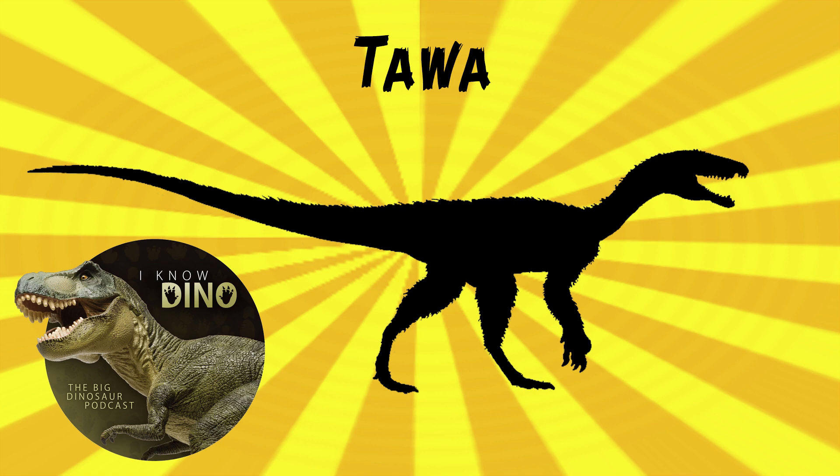Tawa also had air sacs in the neck, similar to air sacs in birds and non-avian theropods. So it may have had a bird-like respiratory system, and that helps show that this feature evolved in early dinosaurs.